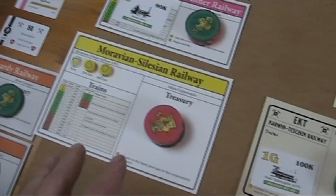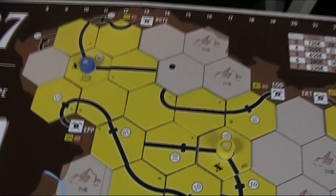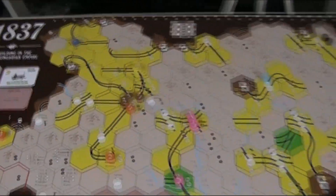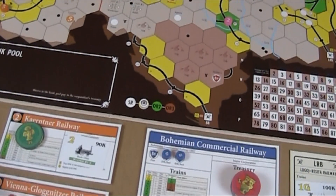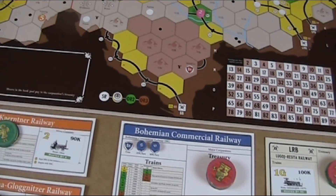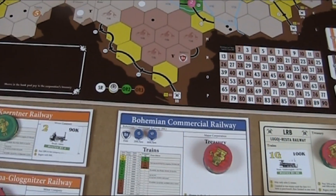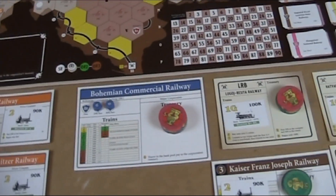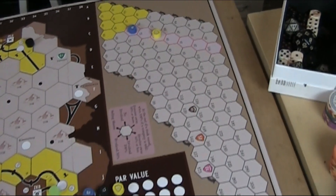The Moravian Silesian Railway over here and the Bohemian Commercial Railway right here both operate in this area north of Vienna. First the other companies will operate — all the coal companies, the minor companies in the usual order — and then after those, the two share companies will operate in share value order.